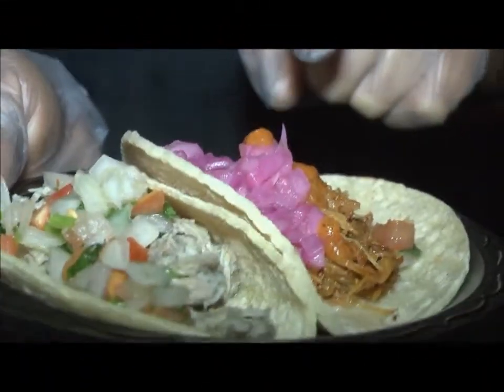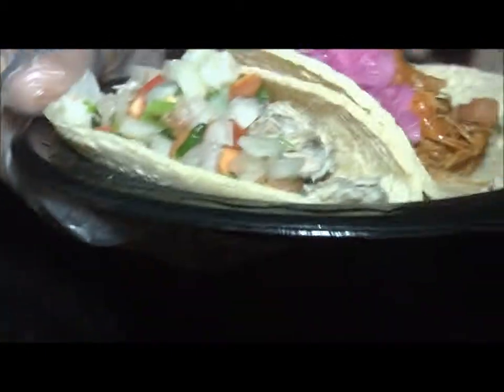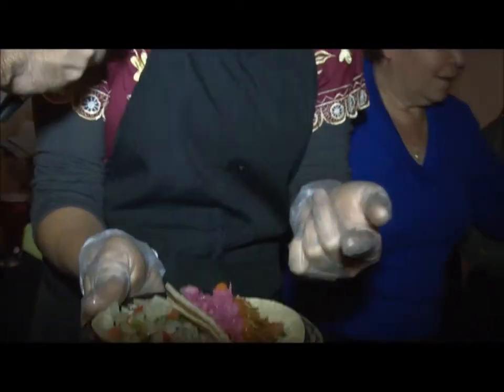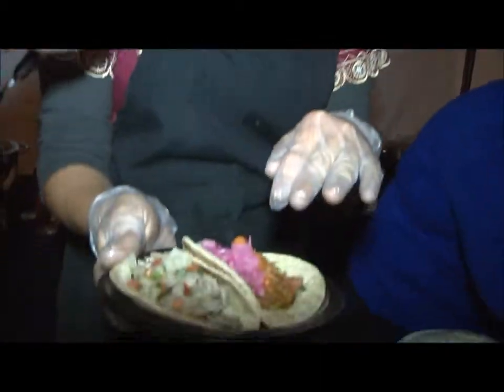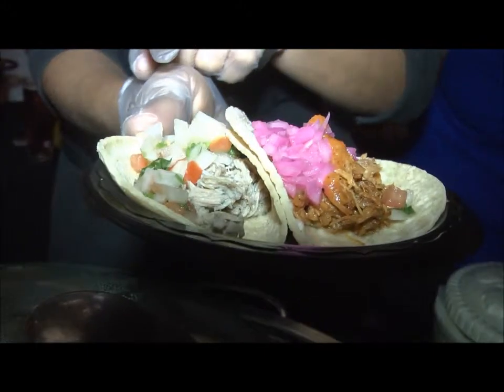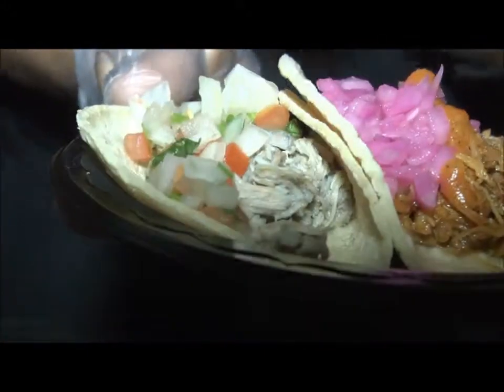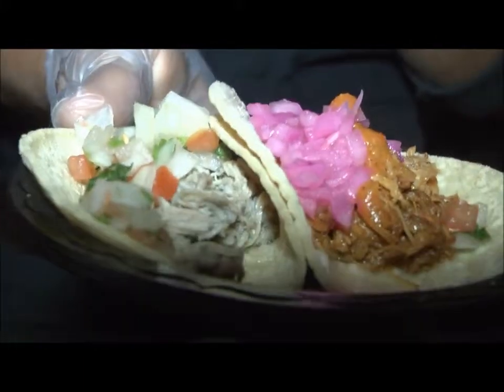This one is a cochinita pibil taco, which is cooked with banana leaf — you should try it with red onion and habanero salsa. The other one is chirimole from Yucatan, a kind of mole with chicken and pico de gallo.